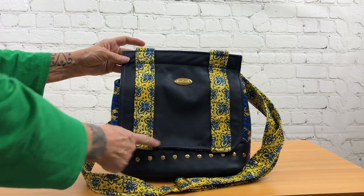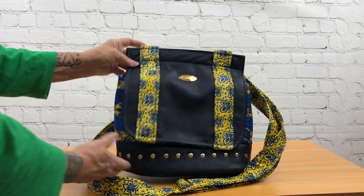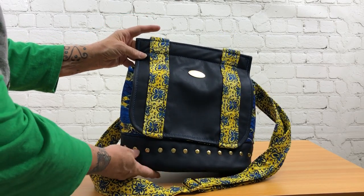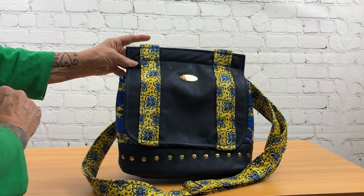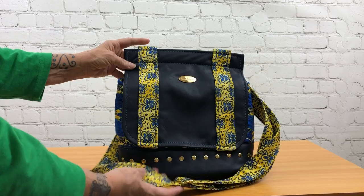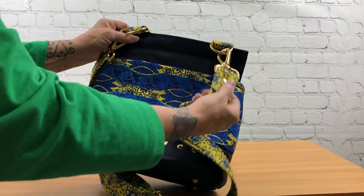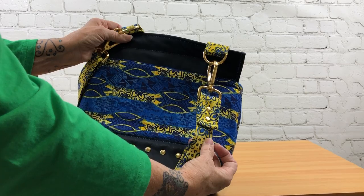It's done in leather — specifically navy blue leather and quilters cotton. It has a fabric adjustable strap, and the straps are connected with gold hardware.